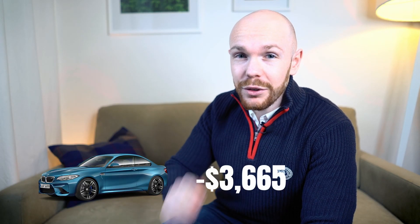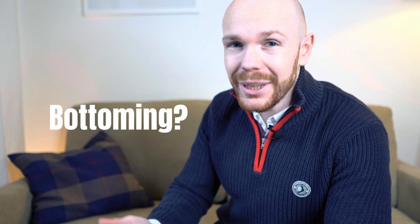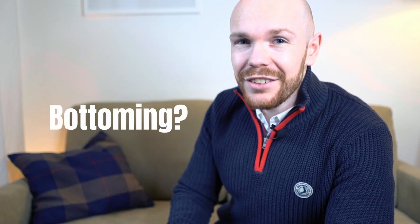The BMW M2 is depreciating at a rate of $3,655 per year and in this video I'm going to show you if the market is already bottoming and how you can minimize the depreciation impact.